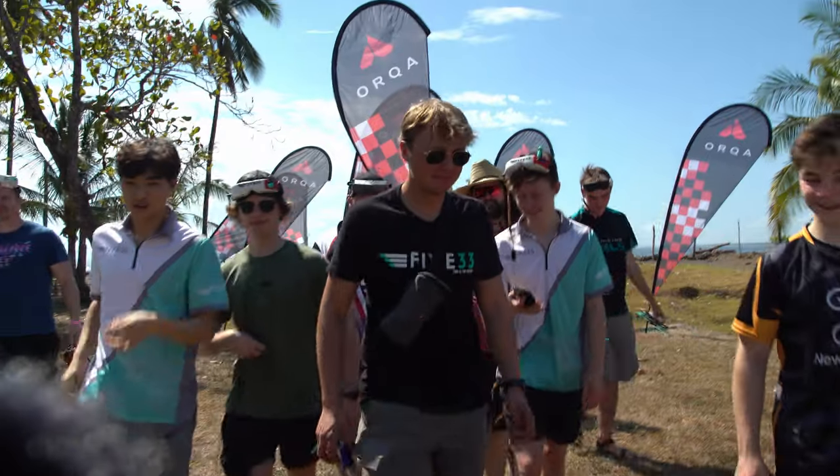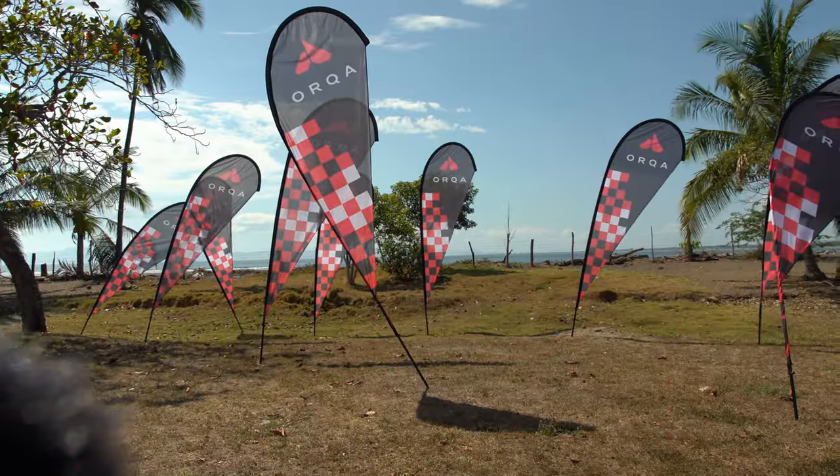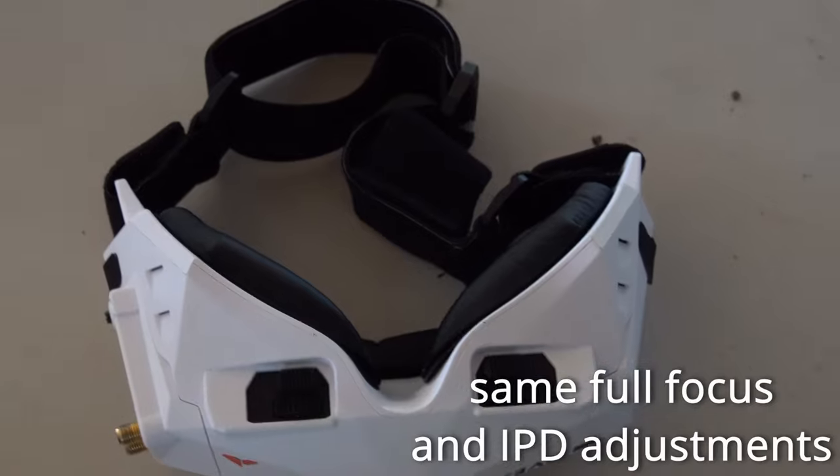It has all the nice features — the good DVR, all the other things — so you have another option for those that want to save a little bit of money. Yeah, $100 cheaper, good for racing, all of the bells and whistles you can find in the big one.